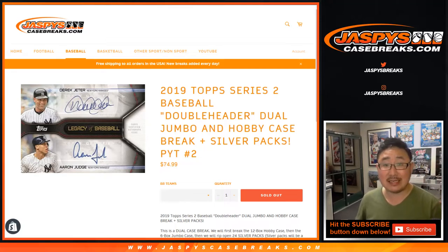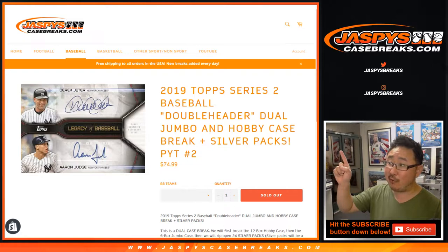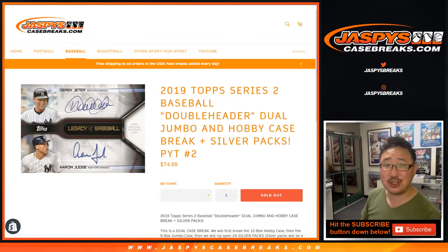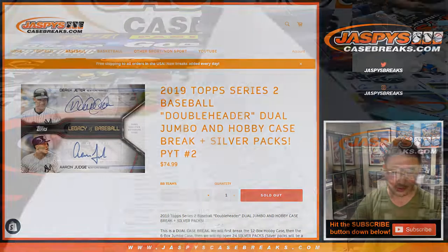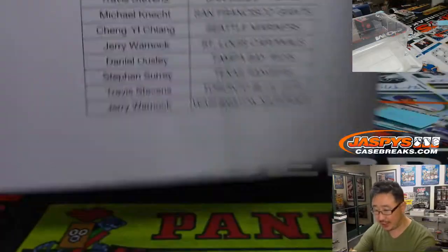Hi everyone, Joe for Jaspi's casebreaks.com. This is a recap video for that monster double header break — 2019 Topps Series 2 baseball. We did it late on a Wednesday night, but this ended up being a great new release night. Thanks everybody who got in to pick your team.